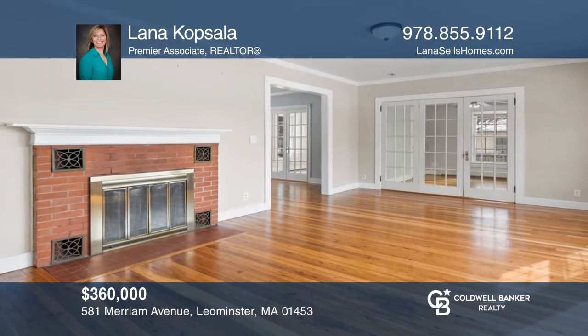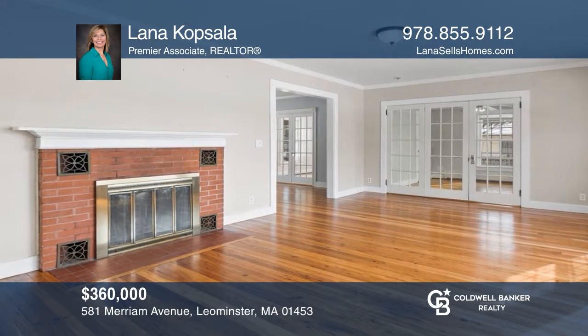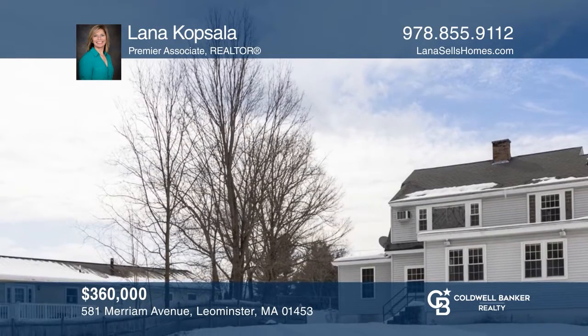This spacious three-to-four bed, one-and-a-half bath colonial with over 2,400 square feet boasts a one-car garage, hardwood floors, and flat backyard. Schedule a time to tour your new home today by calling Lana Kopsala.